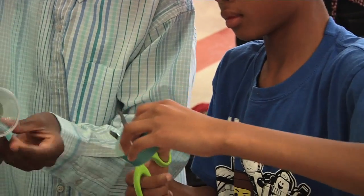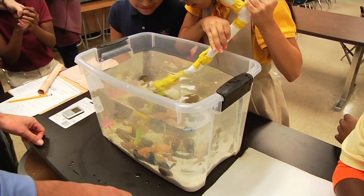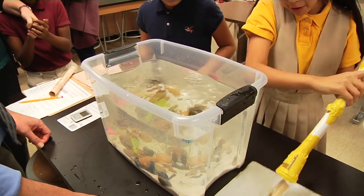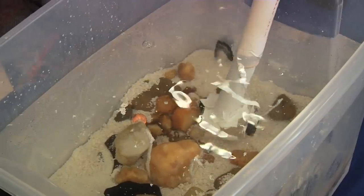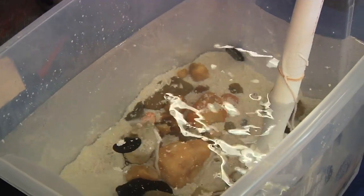The challenge set forth by the Mariners Museum was for students to design, build, and operate a robotic arm capable of retrieving a variety of simulated artifacts from the bottom of a water tank, similar to the real-world trials that NOAA and Navy divers faced when recovering the USS Monitor's gun turret and artifacts from the Atlantic seafloor.